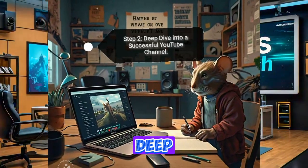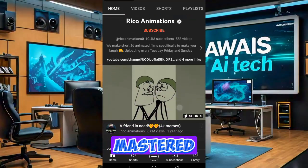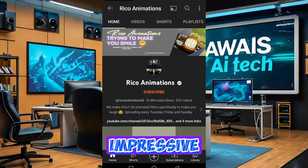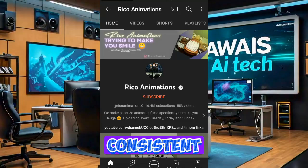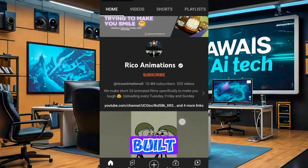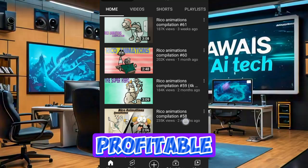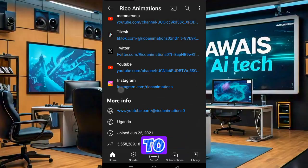Step 2: Deep Dive into a Successful YouTube Channel. Next, we'll analyze a YouTube channel that has mastered the art of content creation. This channel boasts an impressive 10.4 million subscribers and has uploaded 553 videos. Their consistent uploads and engaging content have built a massive following. Let's explore their earnings to see just how profitable YouTube can be. Copy the channel link and proceed to the next step.